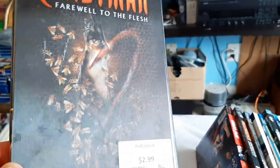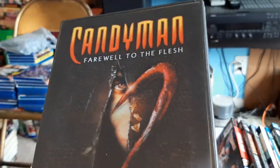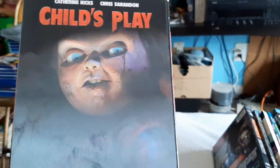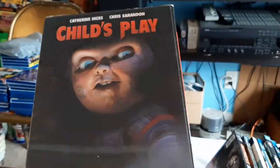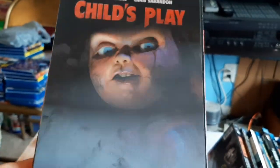And Candyman: Farewell to the Flesh. Then Child's Play. Who doesn't love Chucky?